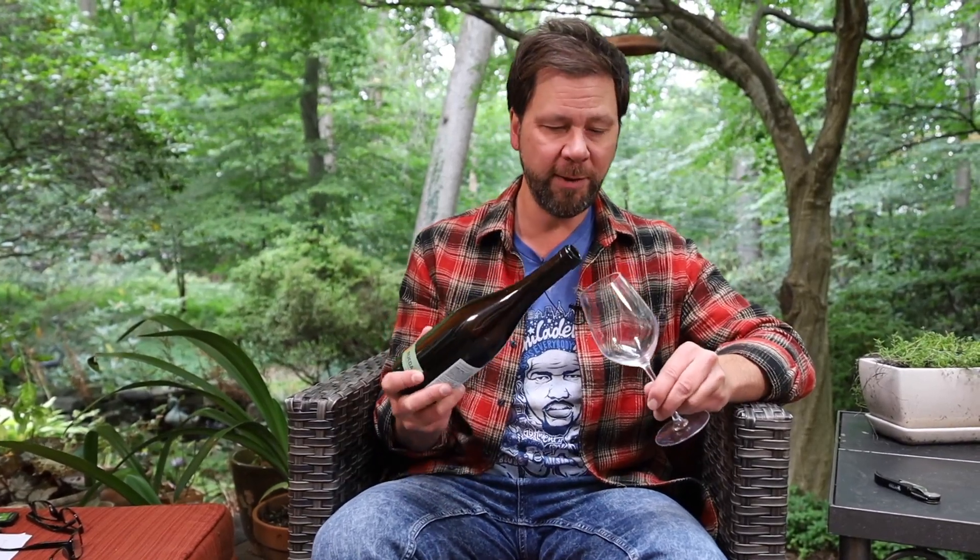You won't ever see this in a professional setting, but to save you some time I'm going to show you this little trick right now. I can actually smell this wine before I've even poured it out of the bottle — that's how intense Sauvignon Blanc can be sometimes.